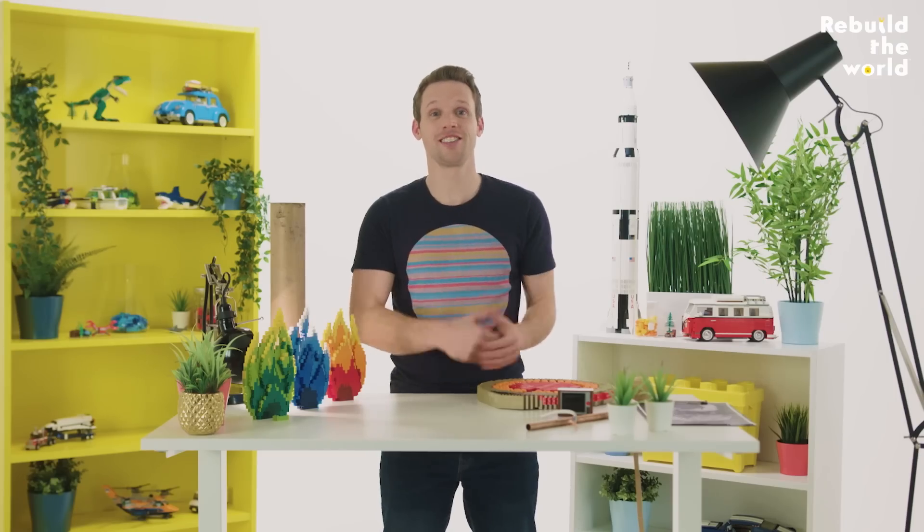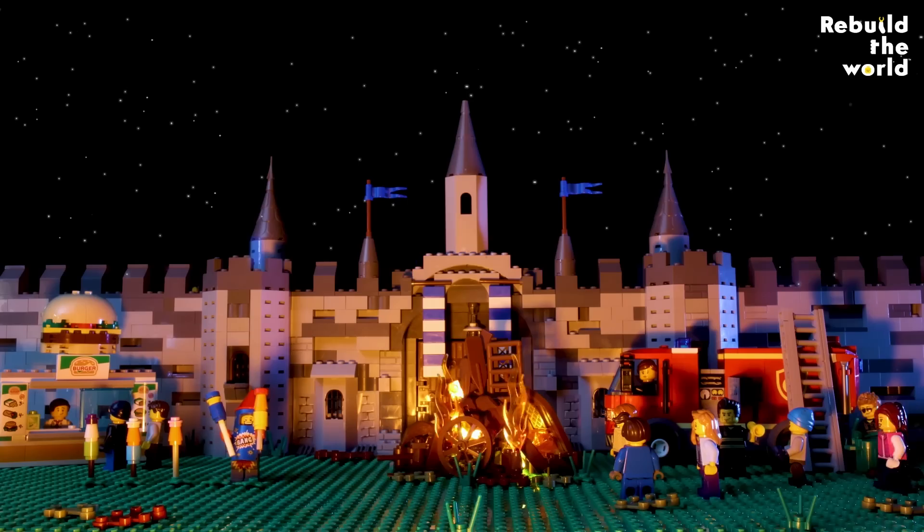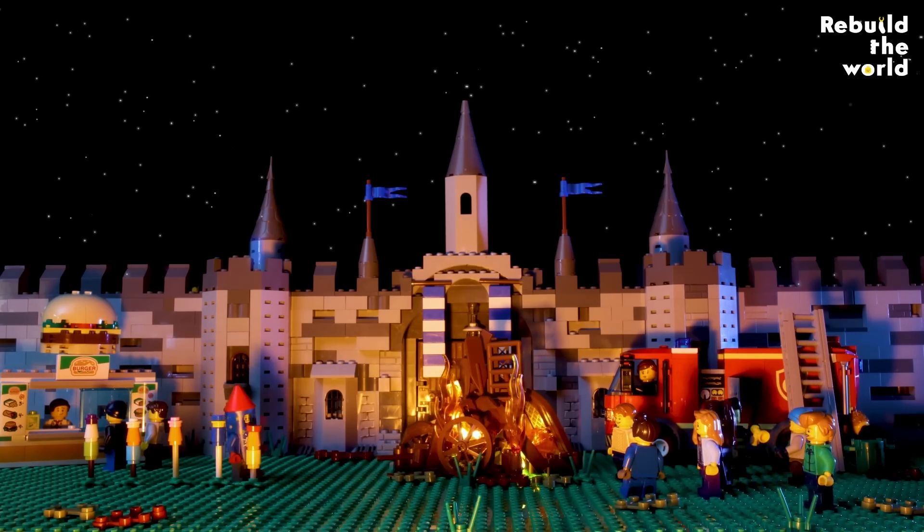Today, fireworks are so popular that there are even firework competitions held all over the world. Welcome to the fireworks display.